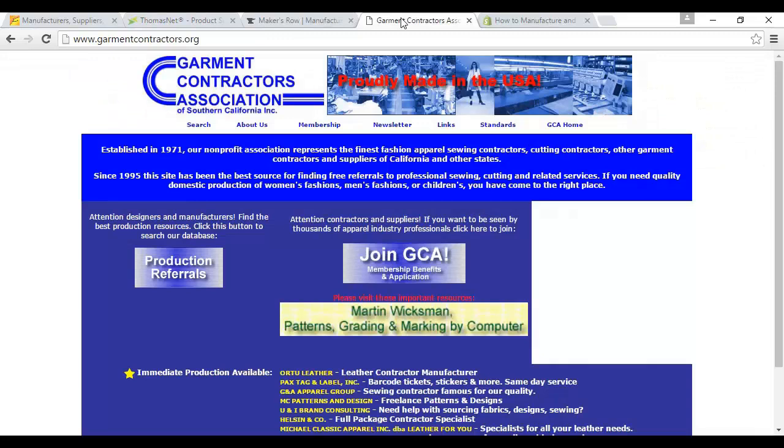If you're planning on creating something specific, such as clothes, then you'll be looking for a specific type of contractor. For example, you might need a garment contractor, and you can find these at garmentcontractors.org. There are other sites as well. This site does look a bit dated, but the information on it is fairly up to date.